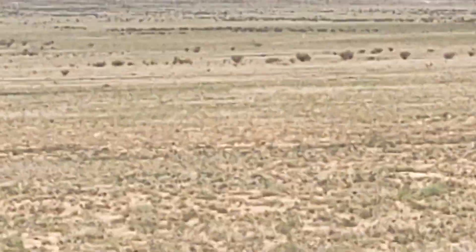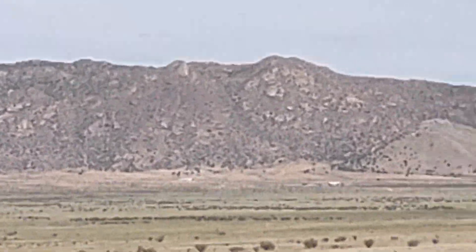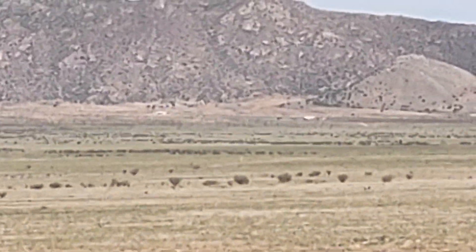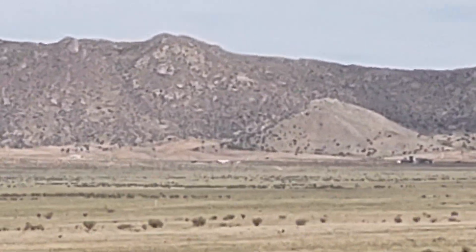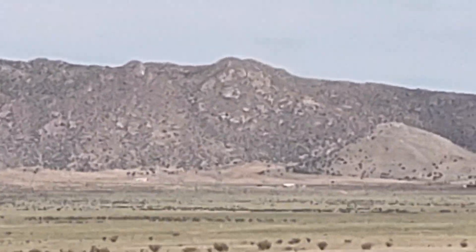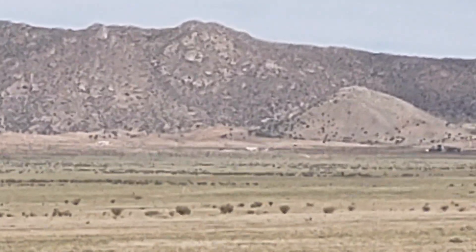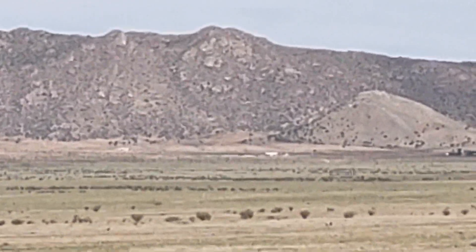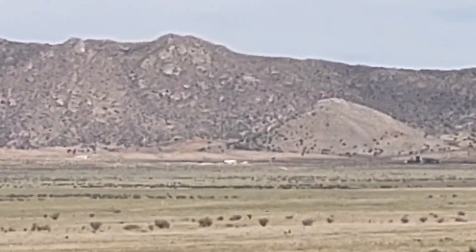Over here, right down in that field in front of the face there. It looks close from where I'm standing, but it's still a good 10-20 minute drive from where I'm at to where the mine shafts are and where everything is hidden. Super cool.